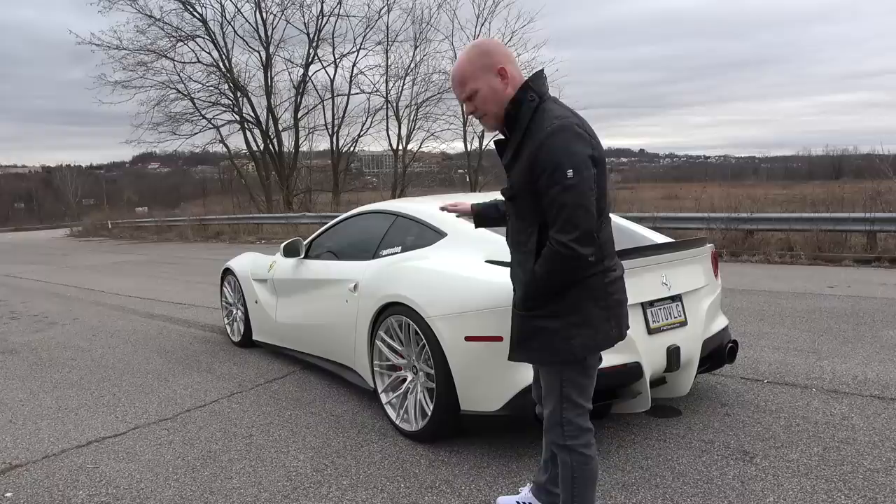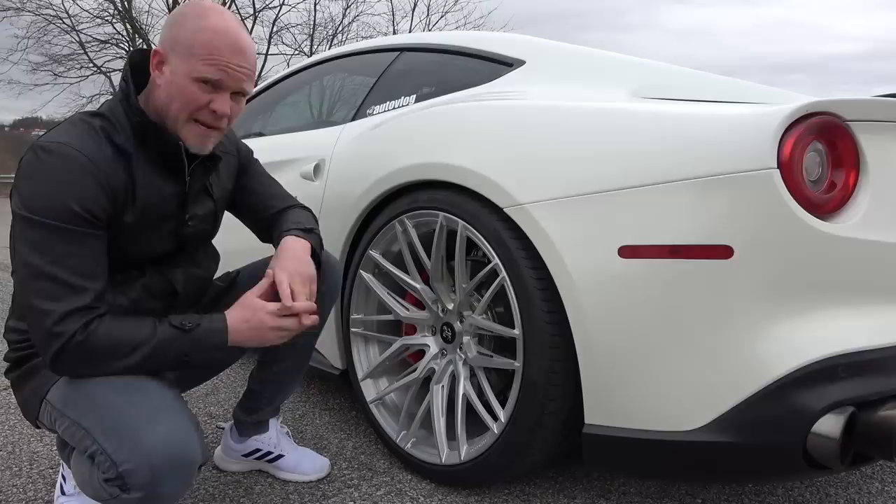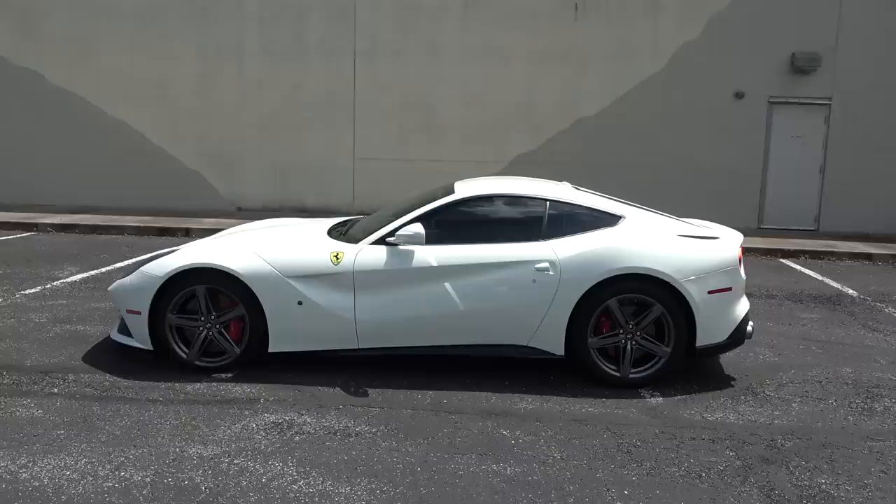The F12 is Ferrari's GT car, meaning it's a grand tourer. It's not only gorgeous, it's not just that it has a V12 with over 700 horsepower, it's not just the best sounding car in the world — it's also practical. Since I bought the car in May of last year, it's actually looking a little different now since we've done a couple of modifications.